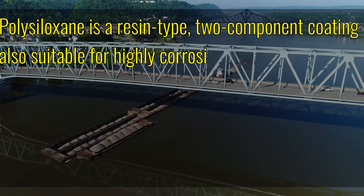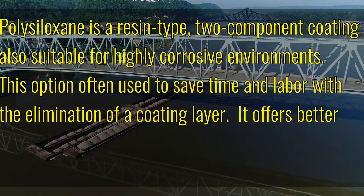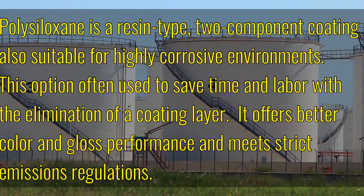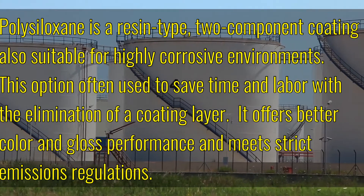Polysiloxane is a resin type, two-component coating also suitable for highly corrosive environments. This option, often used to save time and labor with the elimination of a coating layer, offers better color and gloss performance and meets strict emissions regulations.